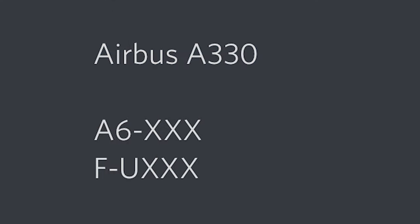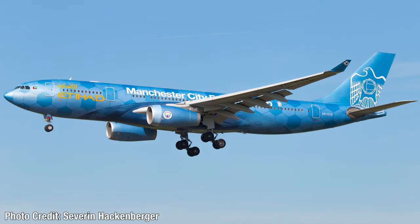Next up, the A330s — there are going to be two of them. The first I think is the Foxtrot Uniform one, a French Air Force A330-200 for the République de France, which will be a cool and popular aircraft. The next one I think is going to be an Etihad A330-200 — registration Alpha 6 dash something is the hint. I think this will be their Manchester City livery, because so far NG Models has not done any standard livery Etihad aircraft, so I think they'll do this special livery on the A330-200.